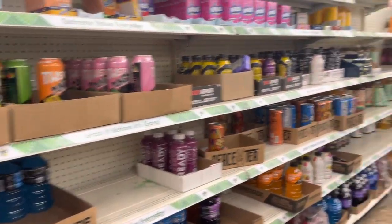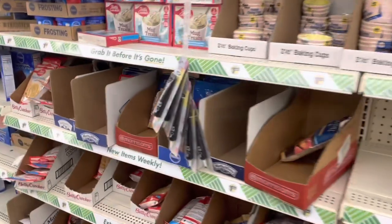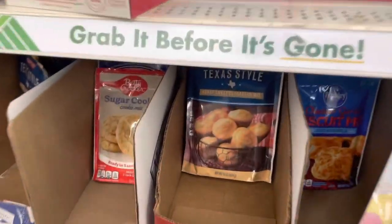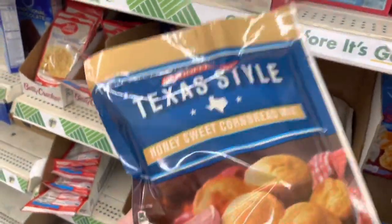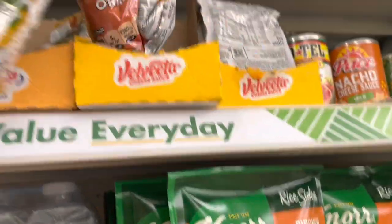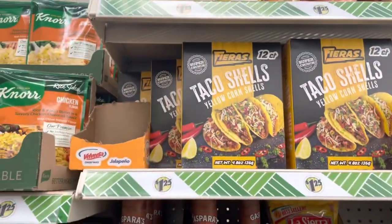I want to show you the store a little bit. If you watched my last video, thank you so much — it's done very well. This is my normal Dollar Tree, and the stock here is very different. They had a huge pack of cornbread muffin mix, which I grabbed. We're also going to make a Velveeta recipe at the end of this video, so please stay tuned.